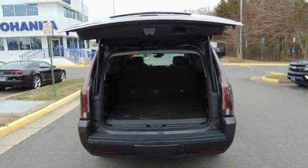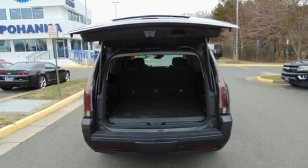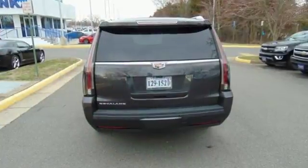With tri-zone climate control, heated and cooled front seats, and heated second-row seats, you and your passengers may find that time passes too quickly.